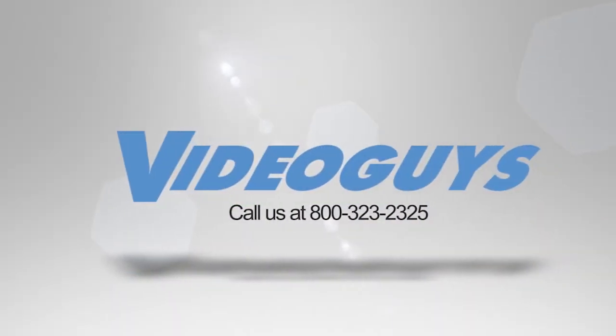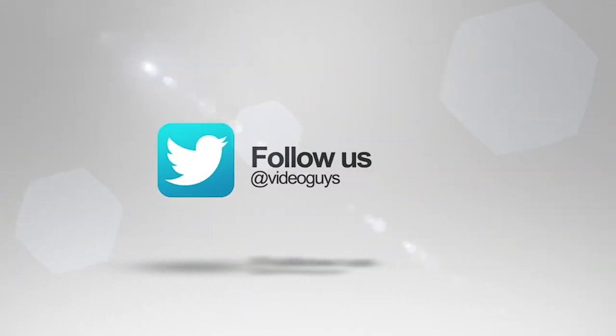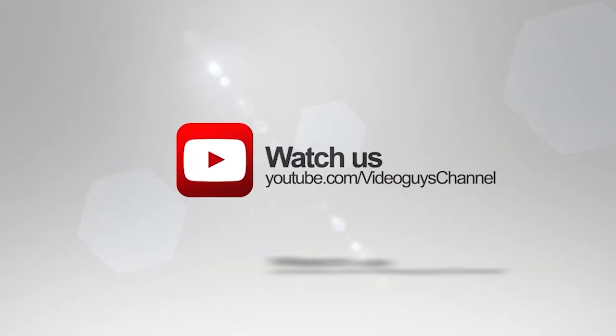Thank you for watching this highlight from the Video Guys live webinar. If you like this video or want to learn more, check out the full webinar in our description or head on over to videogüys.com for more information.